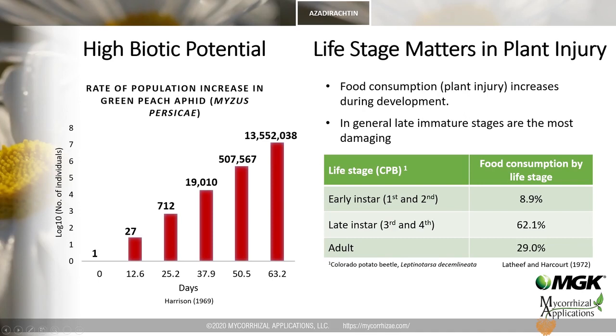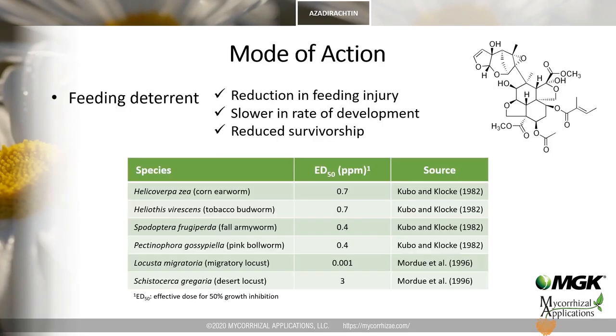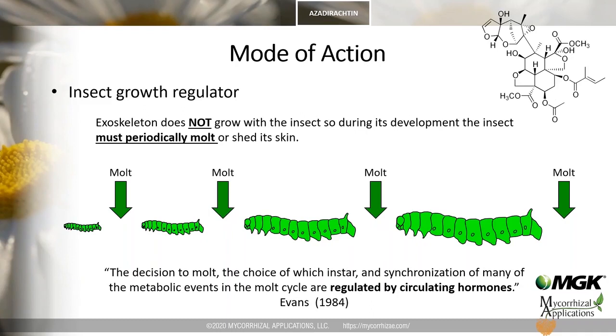So how do food consumption and high reproductive potential relate to azadirachtin? Azadirachtin is a highly complex terpenoid compound with a complex mode of action. One mode of action relates to azadirachtin acting as a feeding deterrent at very low concentrations — feeding inhibition generally occurs at less than 1 ppm. Operationally, the anti-feeding effect provides an immediate impact by reducing feeding injury, and lower food intake also slows development and reduces probability of survival.